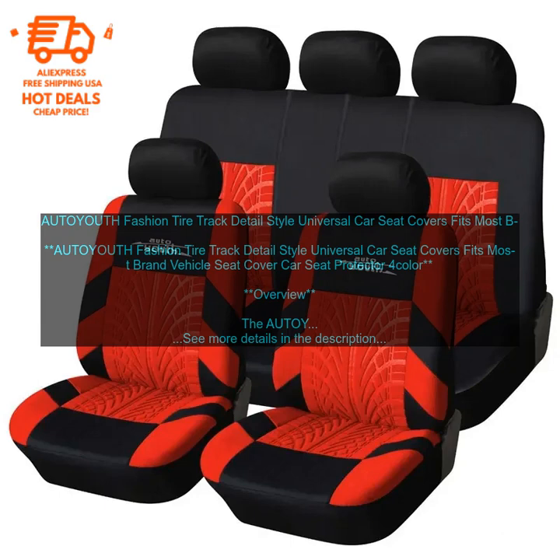Drawbacks — May Not Fit All Vehicles: The covers are designed to fit most vehicles, but they may not fit all vehicles perfectly. It is important to measure your car seats before purchasing. May Not Be Suitable for All Climates: The covers are made from a durable fabric, but they may not be suitable for use in hot or humid climates.